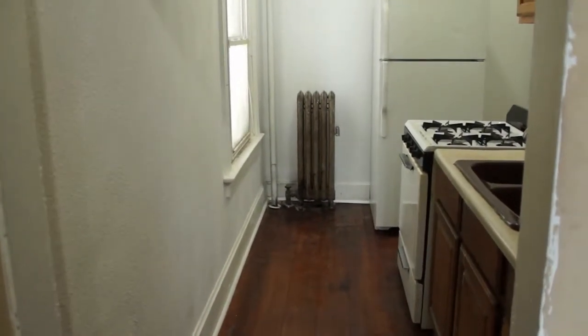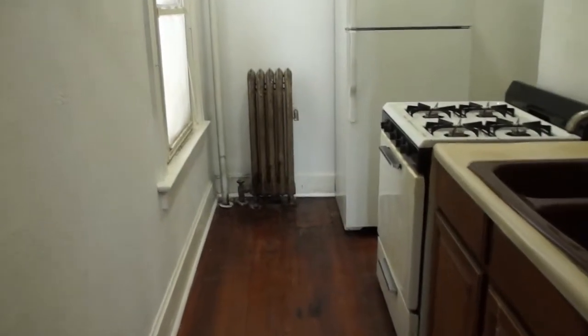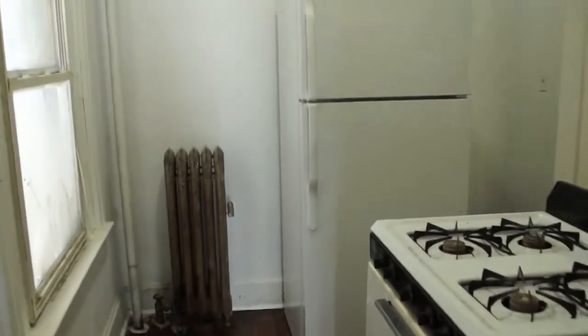We redid the floor and all the stuff that was blocking any passage in the kitchen is gone. He's got a new stove and a new fridge, so the fridge is all nice and clean and working. The floor has been resurfaced.